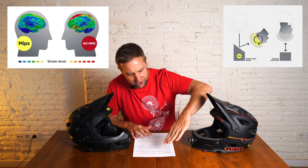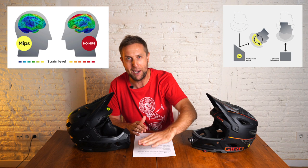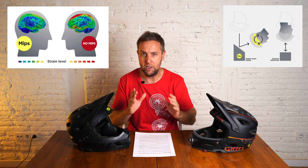Both helmets are great but they are different. Both helmets are DH rated and both helmets have MIPS. MIPS is relatively new — it has a shell inside a shell, so when you have a crash instead of your head taking the full trauma, the inner shell moves along the ground to absorb the impact. If you're buying a helmet now in 2020-21, definitely buy a helmet with MIPS — it really does work.